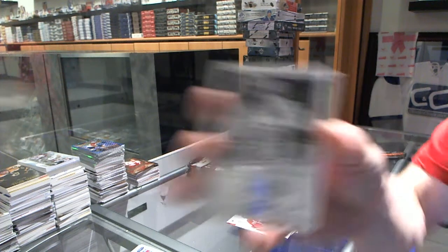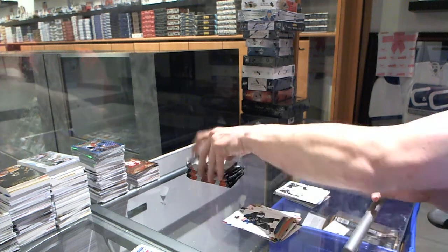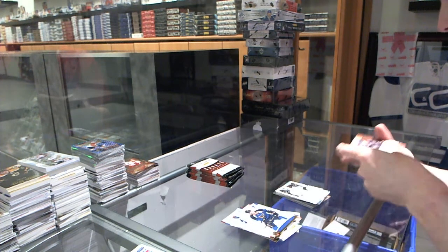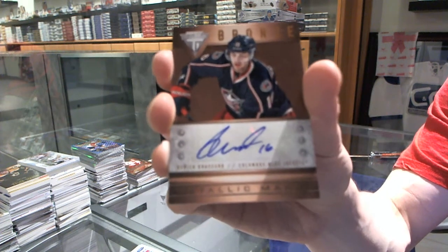Legacies to $999 for the Boston Bruins, Cam Neely. Metallic Marks Bronze Autograph for the Columbus Blue Jackets, Derek Broussard.